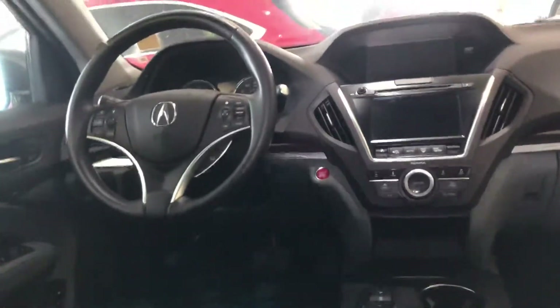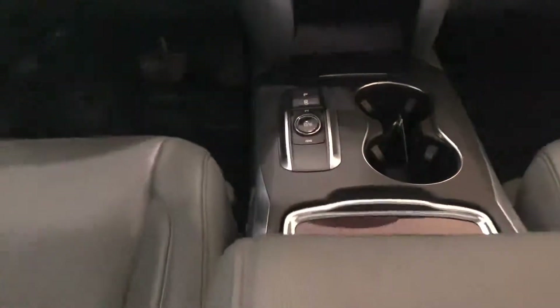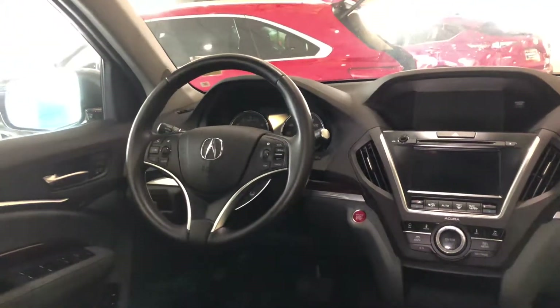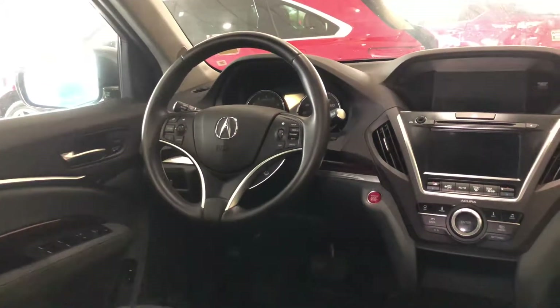Some of the nice features about this vehicle: it does have our 9-speed automatic transmission which is configured through this push-button ignition. It's a single-owner clean Carfax history, and it's got everything you'll need like heated front seats that are power operated, and the driver's seat features a memory function as well.